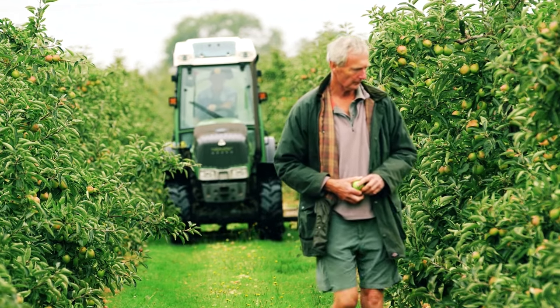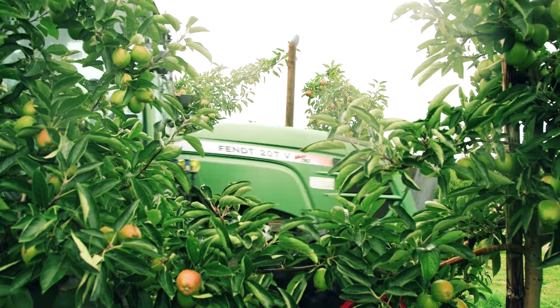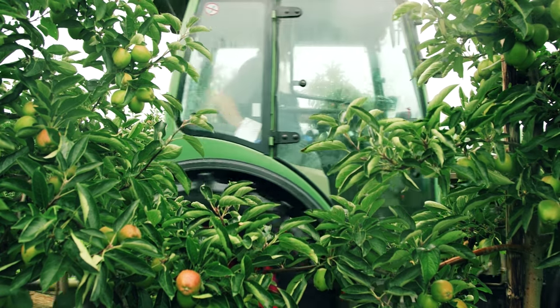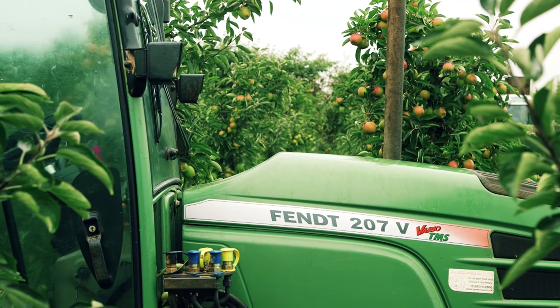These are all varieties that I've planted in the last two years, and I'm hoping that there'll be apples of the future. At the moment I've got five Fendts on this farm. I've got two Varios — one I bought this year, one is in its third season. Before that I had two Fendt 206s. I have an old 260 and also a 250, which are still used quite extensively.